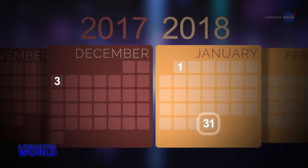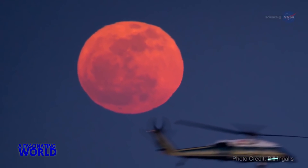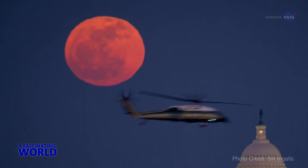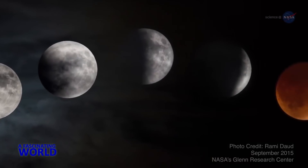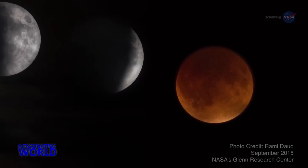The January 31st supermoon will also be the second full moon of the month. Some people call the second full moon in a month a blue moon — that makes it a super blue moon. Blue moons happen every two and a half years on average. With the total eclipse, it will be a royal spectacle indeed: a super blue blood moon.